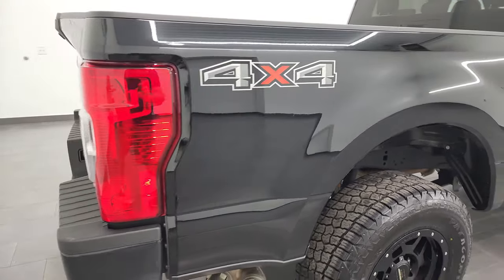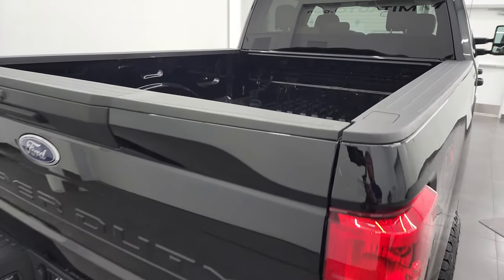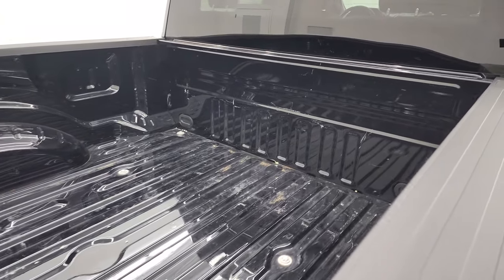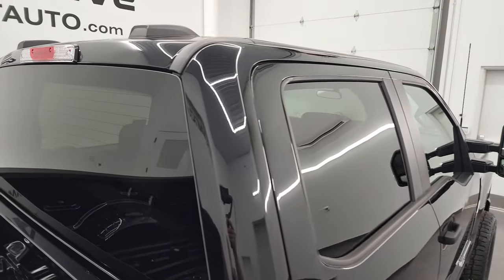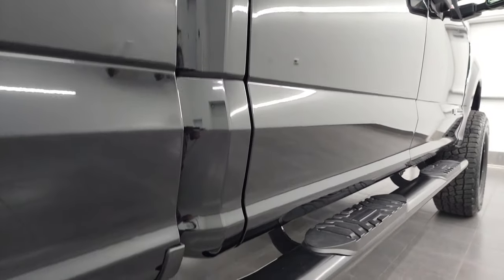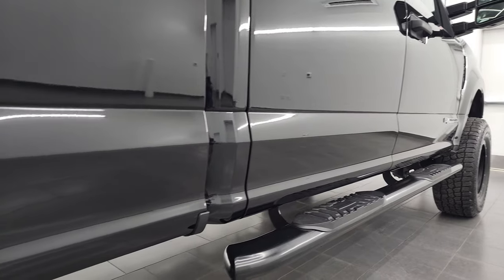I take these HD videos so that if you are far away or cannot make the trip down but you're still interested in purchasing the truck, we can make it easy. You can see the vehicle, hear the truck, and have confidence in what you're looking at before you even get here — so when you do arrive, there are absolutely no surprises and you can make a smart and informed buying decision from wherever you're at.